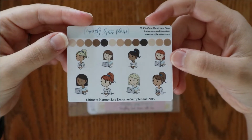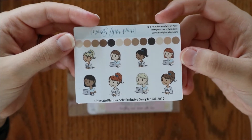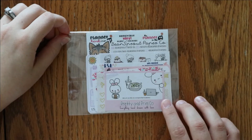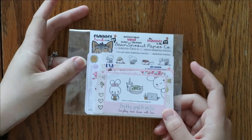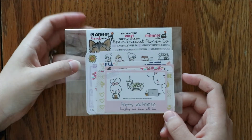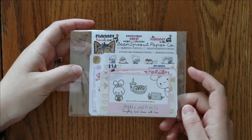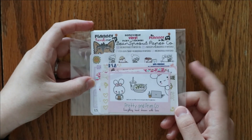Every order will also receive this little Lindy sampler of several different hair and skin colors. The very first 20 orders will receive a sampler swap bag — this has samplers from 12 other shops. If you want to see pictures of those, go ahead and check out my Instagram. I do have all those shops tagged as well, which ones are in here.